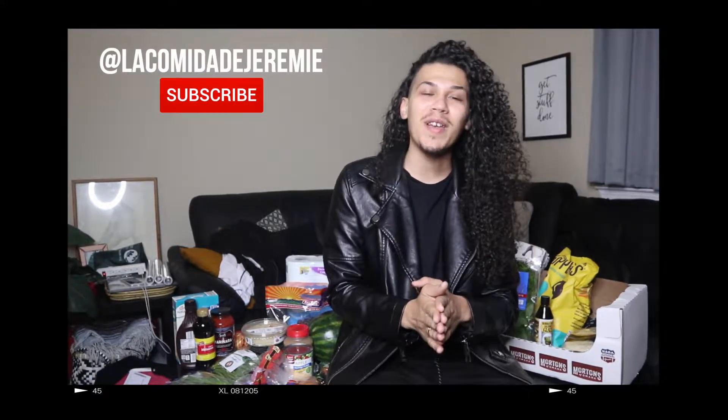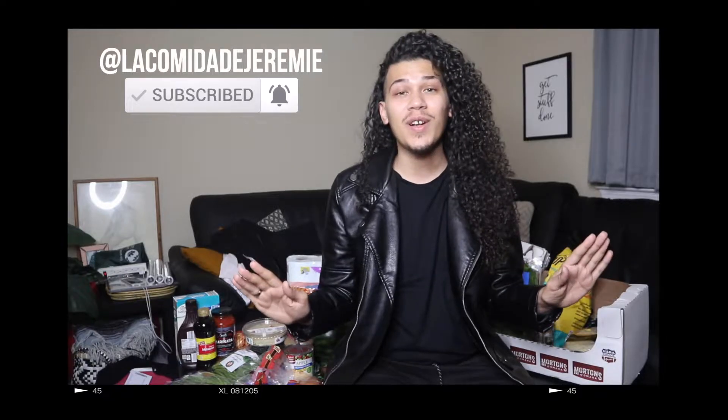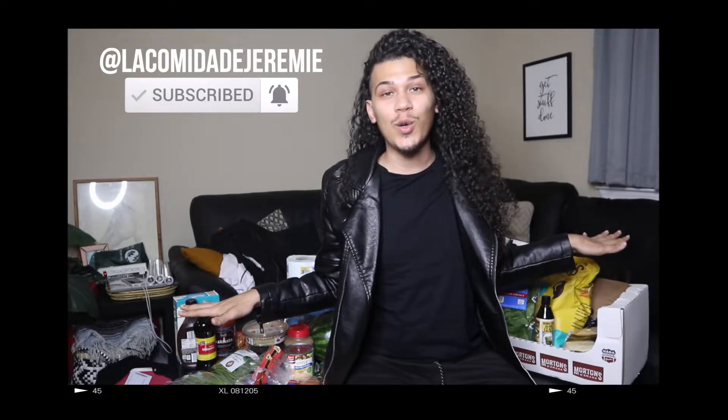Welcome back to the channel. I hope you guys are doing amazing today. I have a very different video for you guys. Today we're going to be trying out two different grocery stores and whether or not you guys should shop there, and also to show you what you guys can get for roughly the same amount of money at both stores.